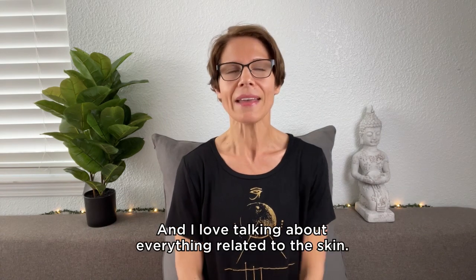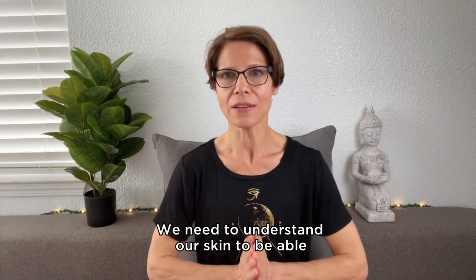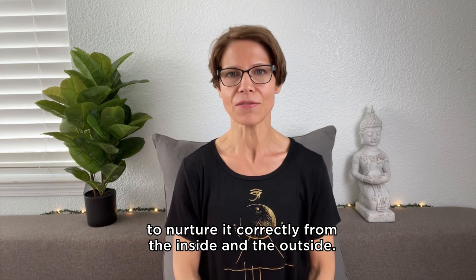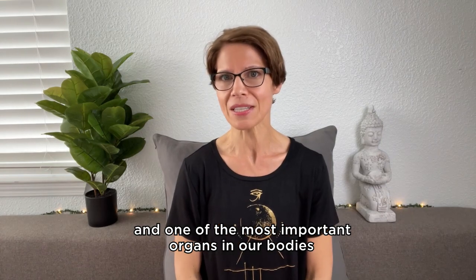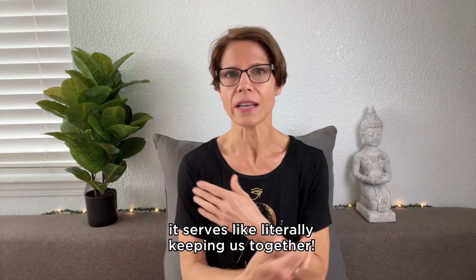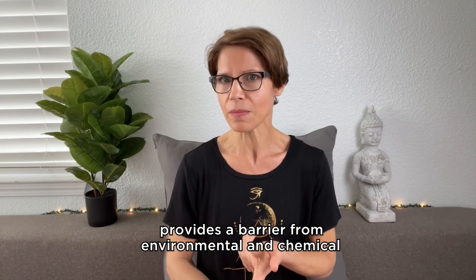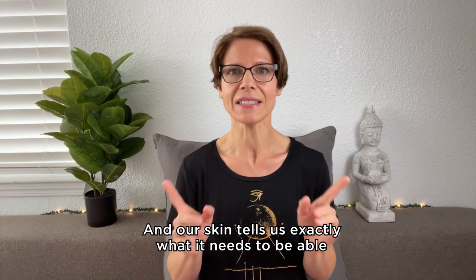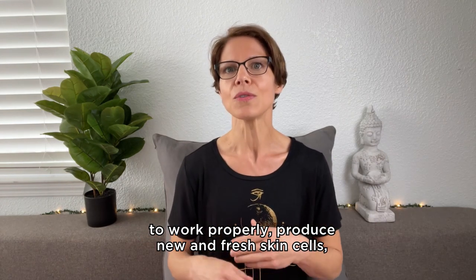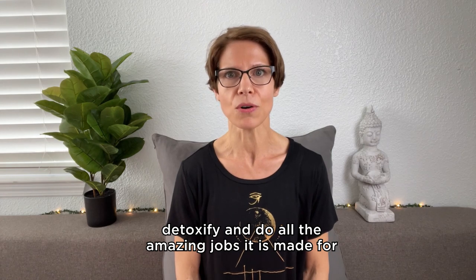My name is Tina Scholl and I am a certified face yoga method teacher and head coach. I love talking about everything related to the skin. We need to understand our skin to be able to nurture it correctly from the inside and the outside. Our skin is the largest and one of the most important organs in our bodies, and besides all of the practical functions it serves, like literally keeping us together, the skin regulates temperature, provides a barrier from environmental and chemical hazards, and even works as a part of our immune system. And our skin tells us exactly what it needs to work properly, produce new and fresh skin cells, detoxify, and do all the amazing jobs it is made for. And there are so many.